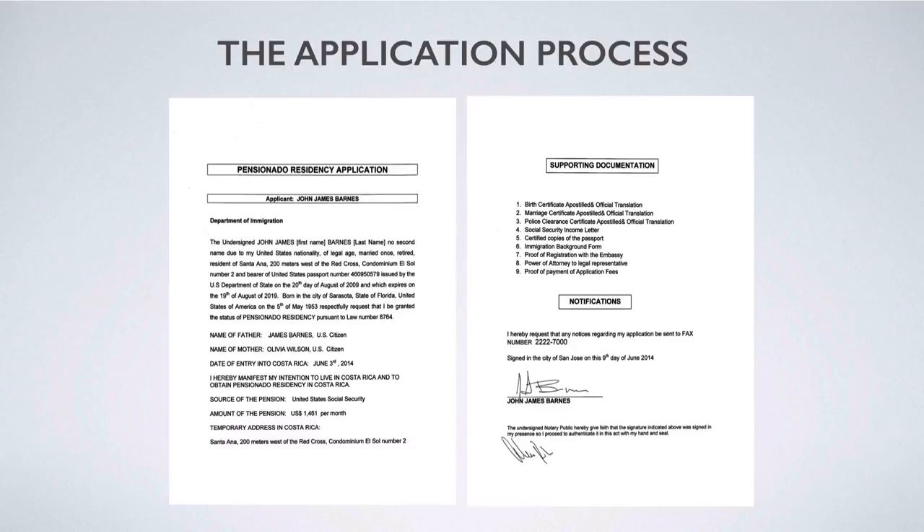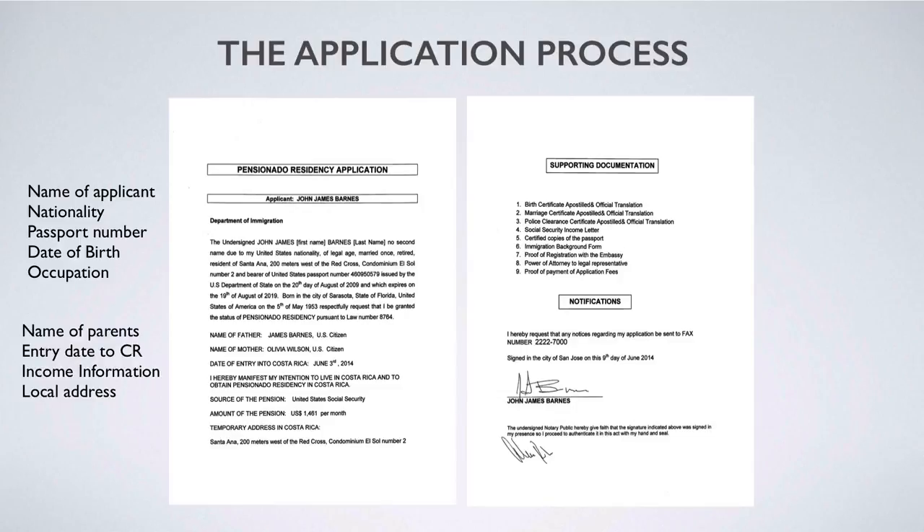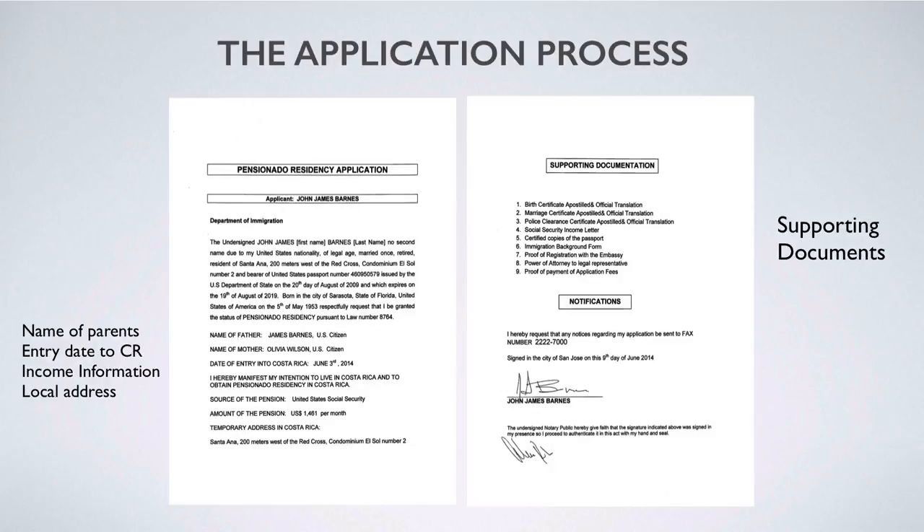Now let's jump into the application process. On screen is a sample application for pensionado residency — shown in English for this example, but it must be in Spanish to be filed with the Department of Immigration. The top part describes the applicant, information about their parents, entry dates to Costa Rica, and source of the pension. The second page covers supporting documentation, where to receive notices, signature date, and authentication by a notary public.